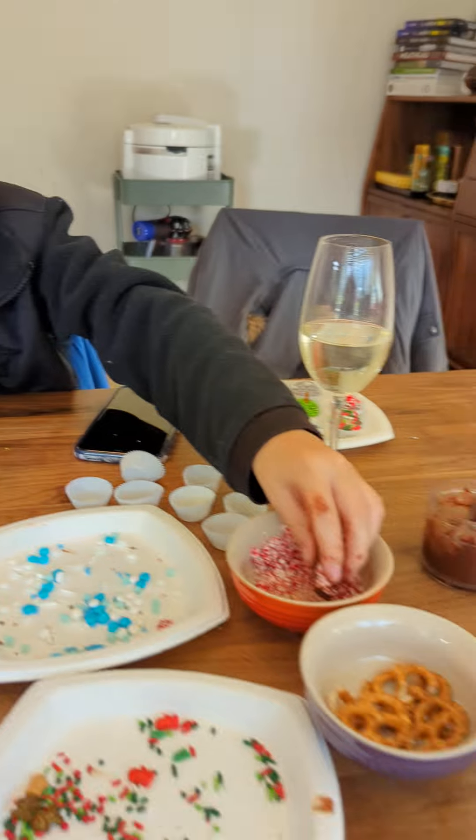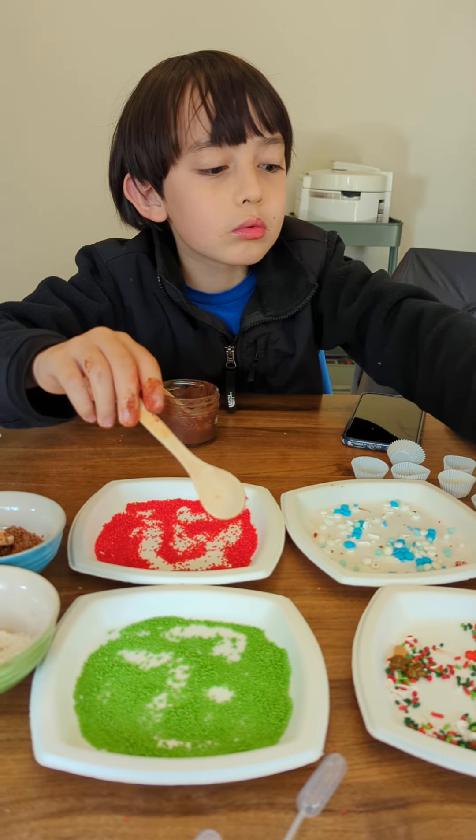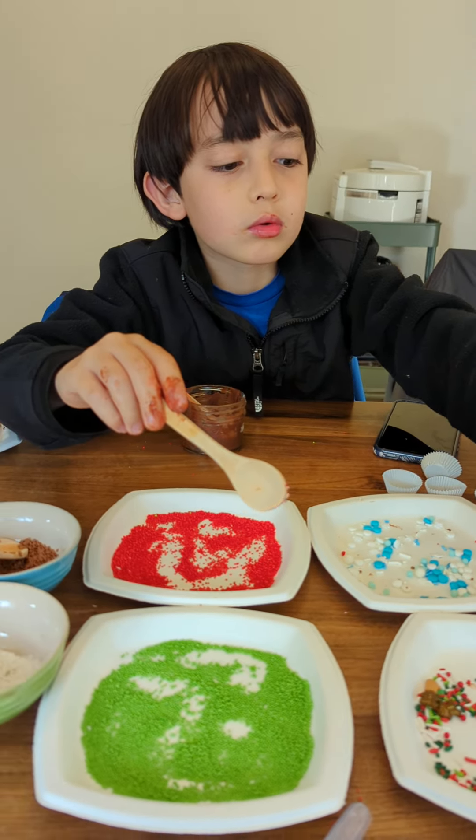Alright, well if you like this video, you like making chocolates, please like and subscribe. Smash that notification bell.